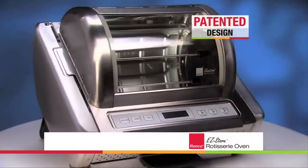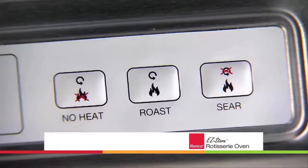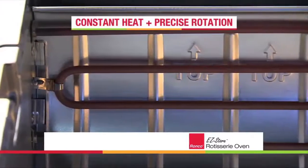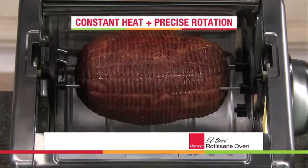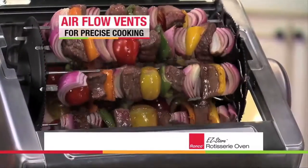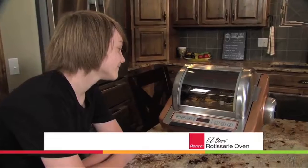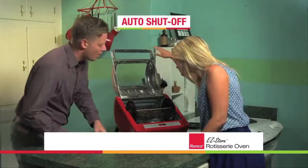The patented Easy Store Rotisserie design has all of the features you need. One-touch digital controls let you set your cook time and choose to roast, sear, or rotate with no heat. Constant heat paired with precise rotation speed produces evenly roasted foods every time. Airflow vents allow for even heat distribution and precision roasting without overcooking. The stainless steel and glass lid lets you see what's cooking without lifting the lid, and when cooking is done, the unit shuts off automatically and dings.